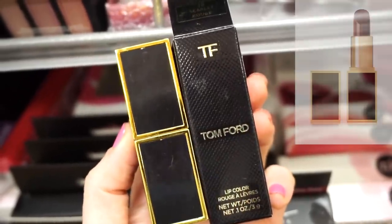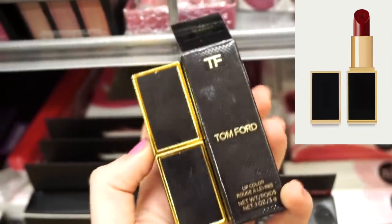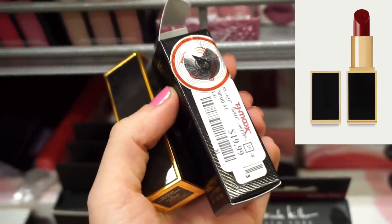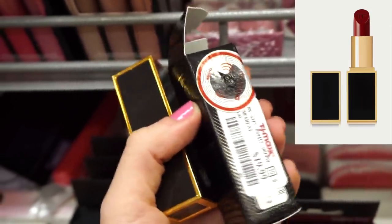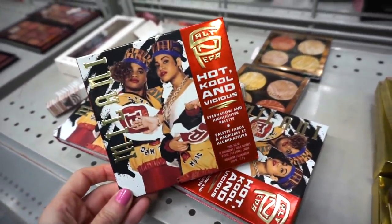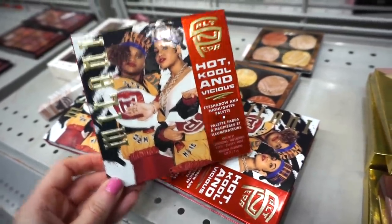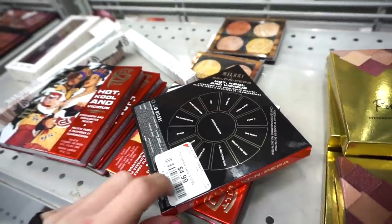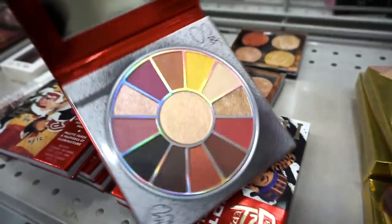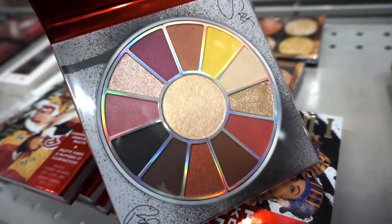It's not every day that we find a Tom Ford lipstick here — this one is in Scarlet Rouge 16, full size, and I randomly found one for $19.99. These typically go for around $54 each. I also stopped by Burlington quickly and they have this Milani collection that recently came out for only $4.99. Inside we've got basically matte and metallic shades plus a highlighting shade in the middle.